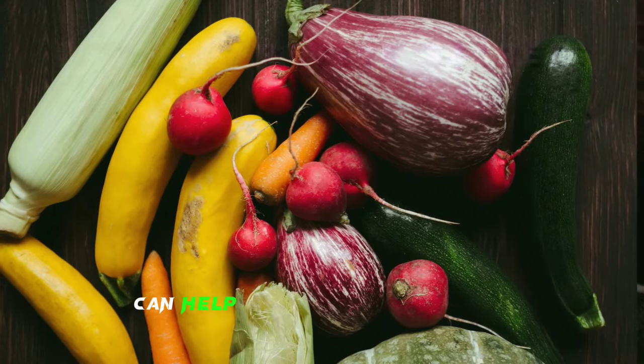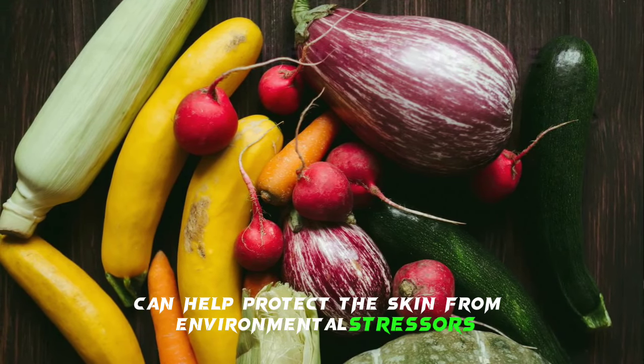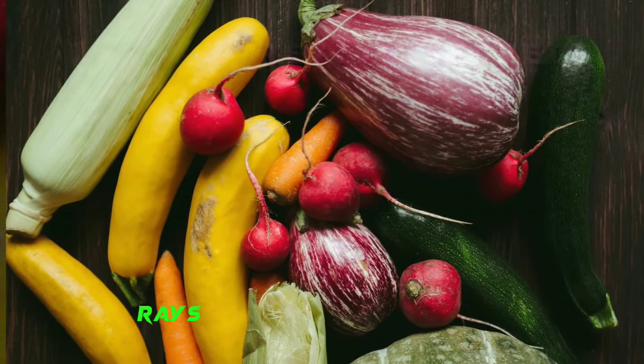Incorporating foods rich in vitamins A, C, D, and E, zinc, selenium, and omega-3 fatty acids can support healthy skin. Antioxidants like vitamin C, vitamin E, and selenium can help protect the skin from environmental stressors like pollution and UV rays.